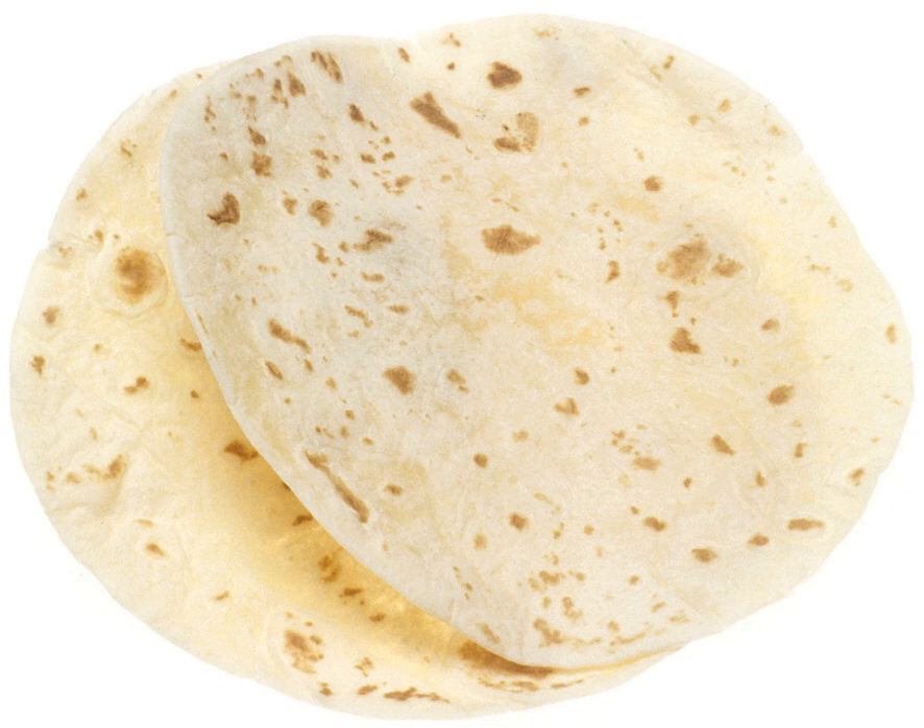Soft wheat tortillas use wheat instead of masa as the primary ingredient. The Mission Foods brand lists the following ingredients: enriched bleached wheat flour (wheat flour, niacin, reduced iron, thiamine mononitrate, riboflavin, folic acid), water, vegetable shortening, interesterified soybean oil.